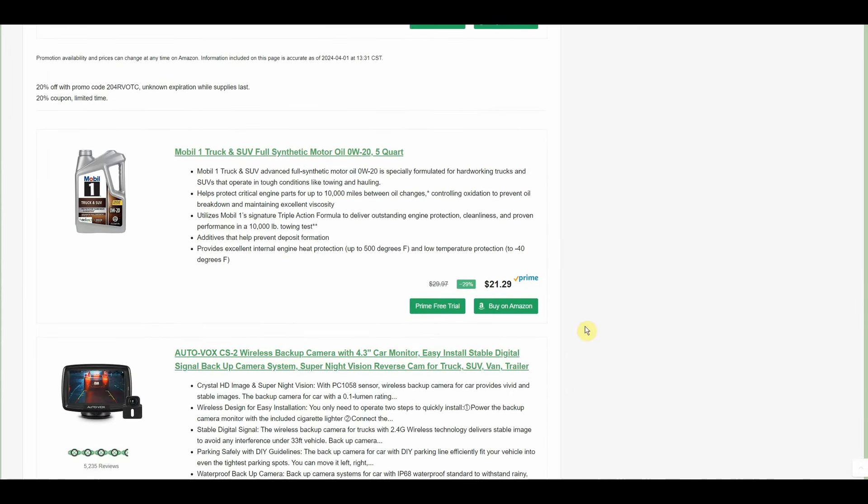We have the Mobile One truck and SUV full synthetic motor oil — it's 0W20, 5 quarts for $21. A really good deal for full synthetic oil. If you go to the Amazon page there are different ones — high mileage and different weights at different prices — so you may be able to find a combination that is exactly what you need. Several of them are on sale, may be worth checking out if you are in need.